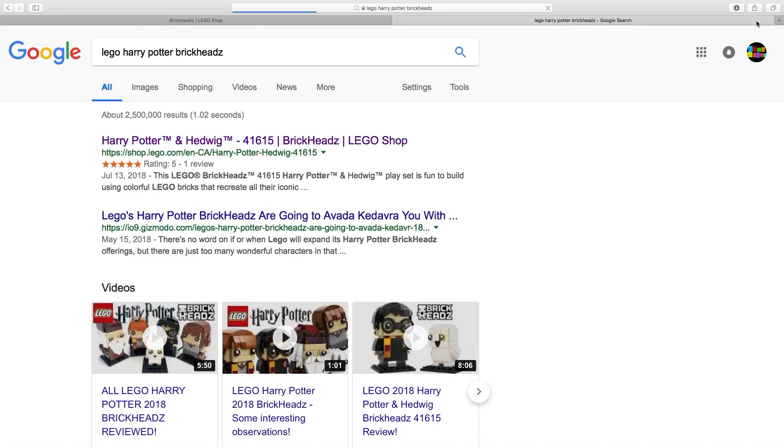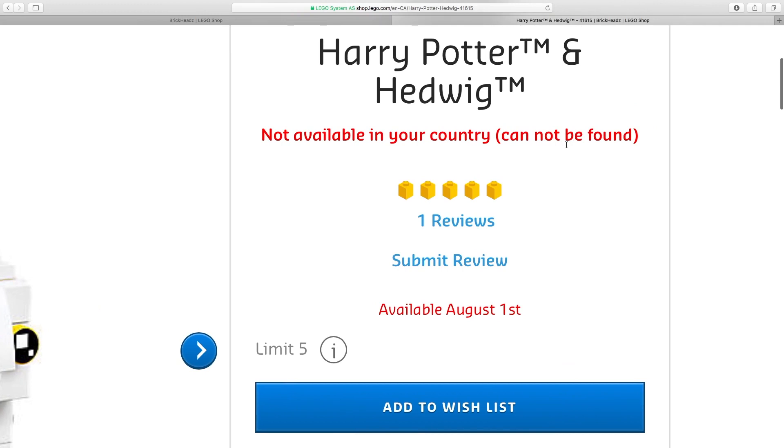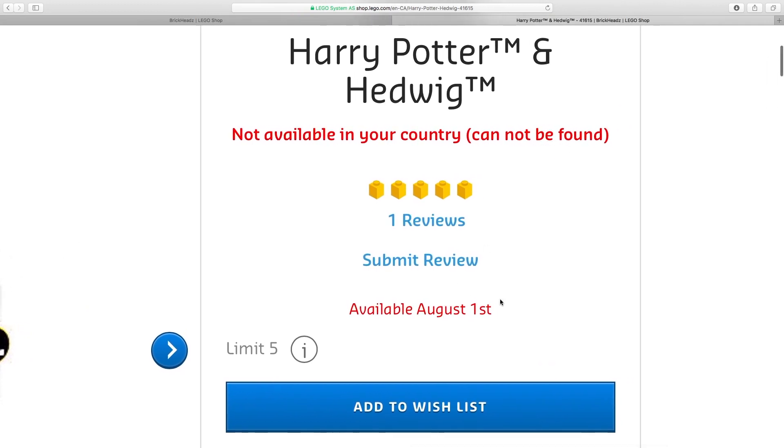And then when I do a Google search for 'Lego Harry Potter Brickheads,' the first result is obviously Lego Shop at Home. I go to Harry Potter, and I get: 'This is not available in your country.' Available August 1st.